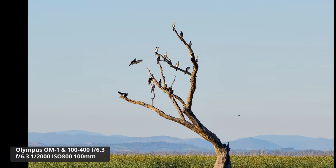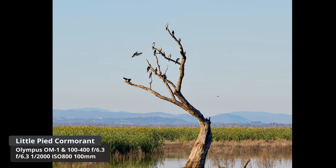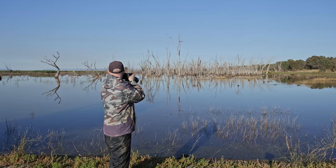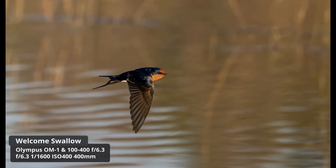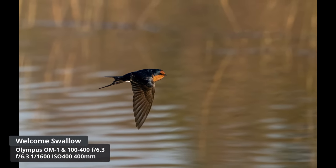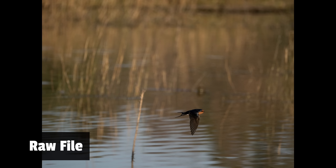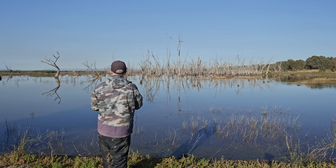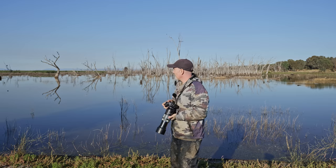With the zoom you can get a beautiful shot of this tree with all these cormorants in it — just stunning. The tracking is so good, so impressive on this body.